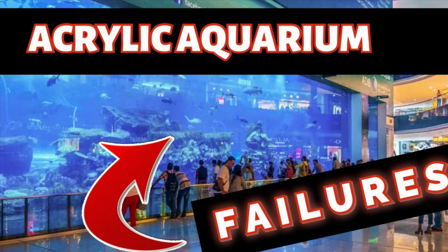Welcome back to Vinnie's Aquatics. Thank you everybody for joining me. I want to thank all of you for the support I've gotten, and today we're going to talk about acrylic aquariums — how they're built and what makes them fail.